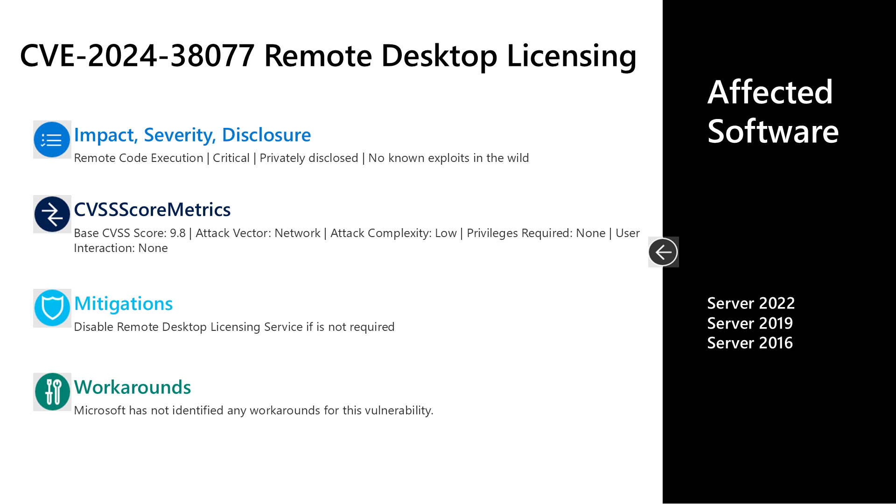We often get asked: when a CVE has an attack vector over the network, no privileges required, and no user interaction required, is this wormable? In this case, not really — for a couple of reasons. Yes, those vector strings would kind of lend themselves to being wormable, and in some cases it might be considered that. However, it's only applicable to machines that have the Remote Desktop Licensing service installed, which is a small subset of the entire Windows code base. Additionally, it will often be blocked at the firewall level. So while at a high level this might be considered wormable, only a small subset of overall Windows devices are affected. The affected software is Server 2016, 2019, and Server 2022.